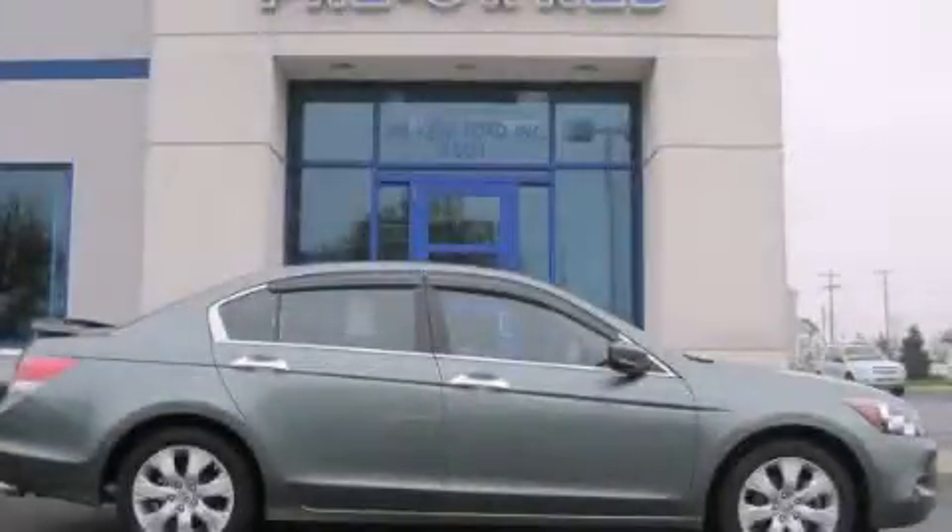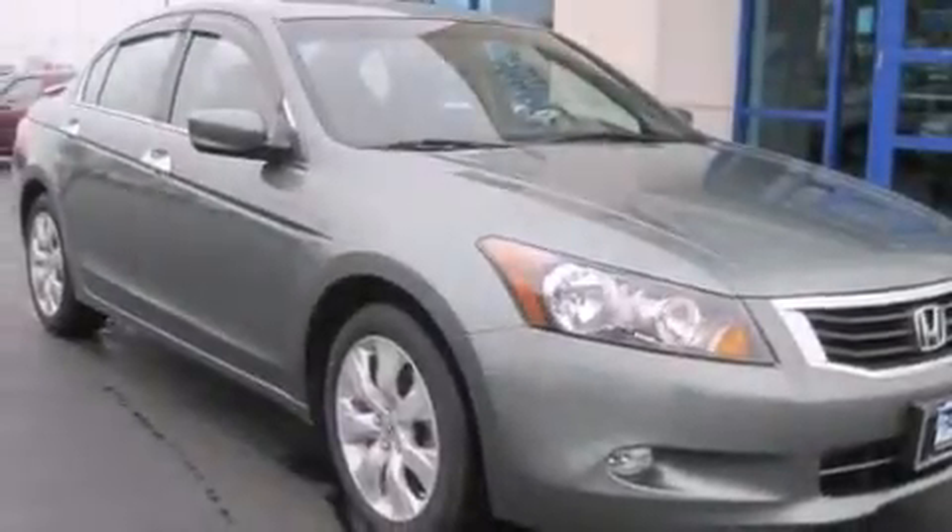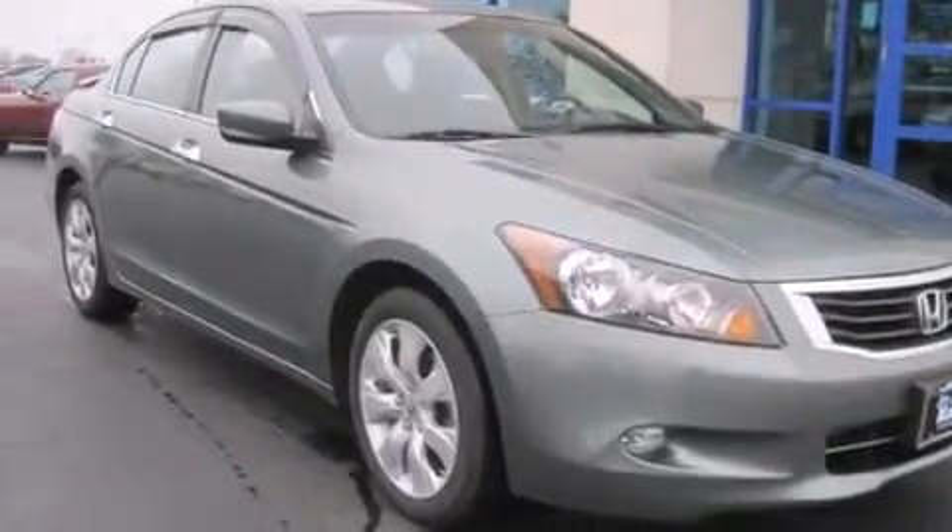This is a 2009 Honda Accord. This four-door sedan has an automatic transmission and a six-cylinder engine.